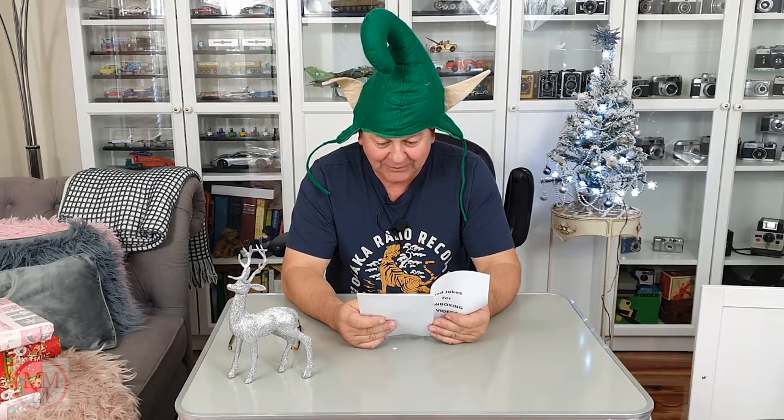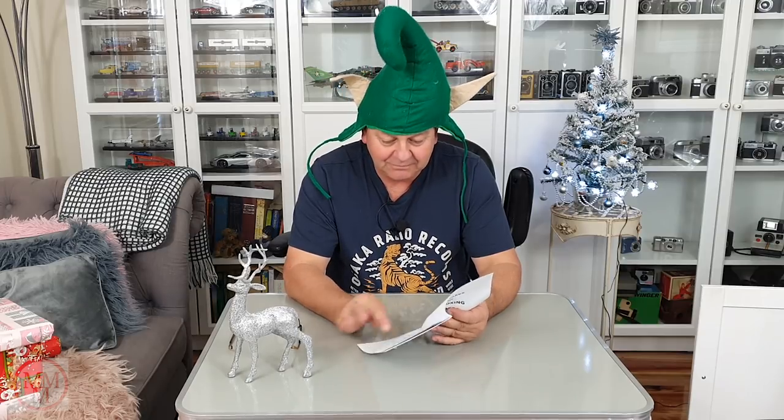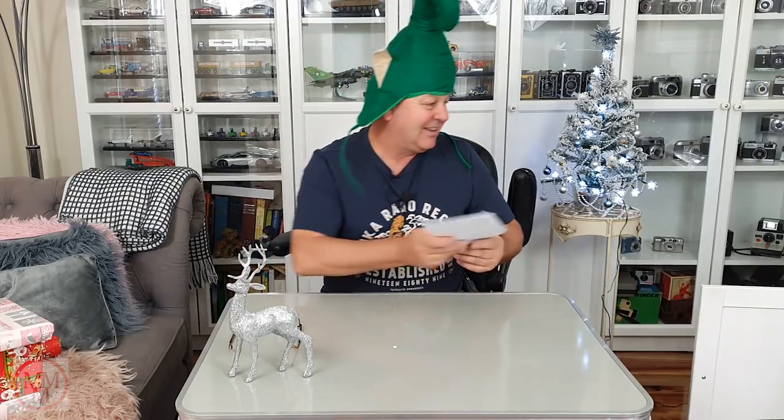How much did Santa pay for his sleigh? Nothing. It's on the house. We're recording. Gets me every time.